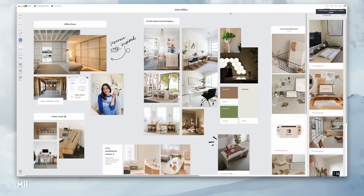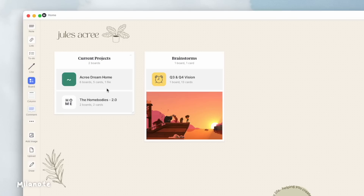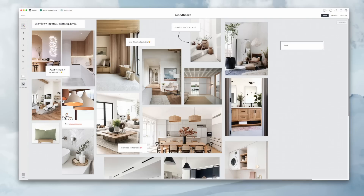The next app is Milanote — this is what I use for creative projects, like designing my house or rebranding Homebodies, which we're actively working on. It's where I take creative ideas and brainstorms and drag, drop, organize, and create mood boards. It really follows the intuitive flow of how ideas are made and the creative process. I love being able to take conceptual ideas and turn them into concrete plans, then organize the project management steps in Notion.